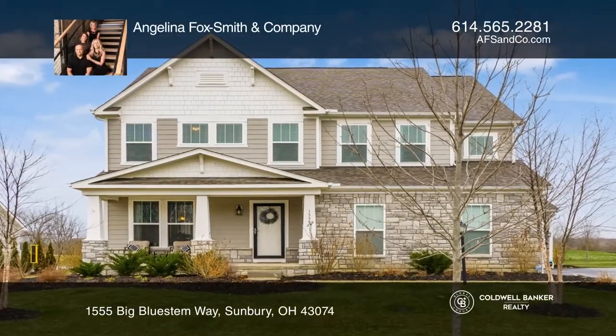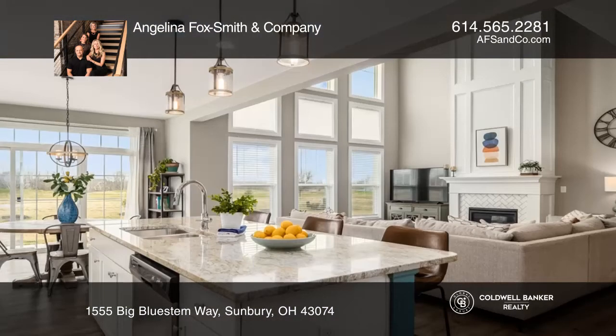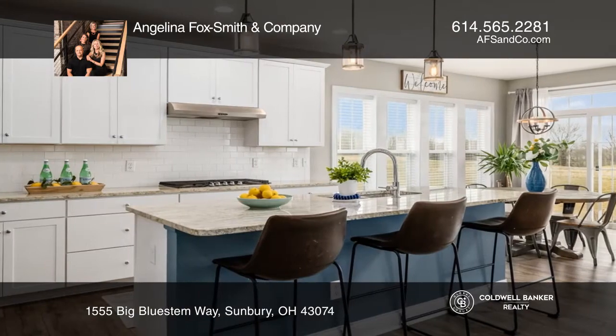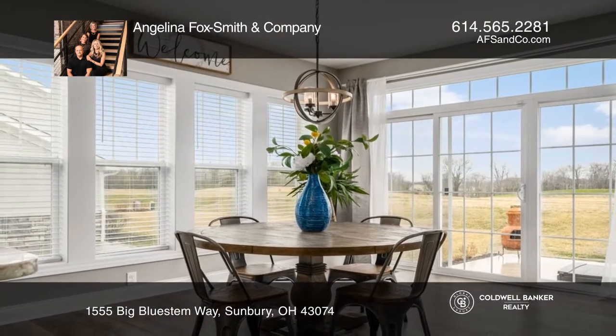This stunning craftsman-style two-story home features four bedrooms, three-and-a-half baths, a three-car garage, and backs to the 11th tee of the North Star Golf Course. Fabulous curb appeal with the covered front porch. Enjoy cooking in the gourmet kitchen or relaxing in the two-story great room.